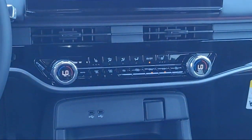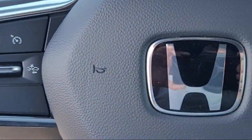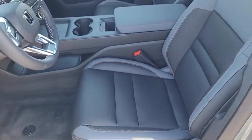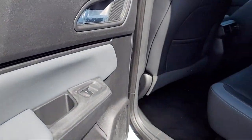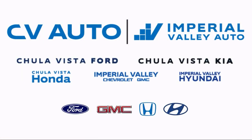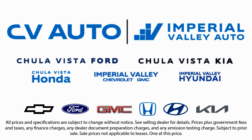Here at Imperial Valley Honda, your car buying experience is our top priority. As a family-owned dealership, we're committed to providing you with exceptional service. We take pride in our fully bilingual staff, ensuring that every customer feels comfortable and understood. Friendly service, a diverse inventory, and a top-rated service department come together for you.